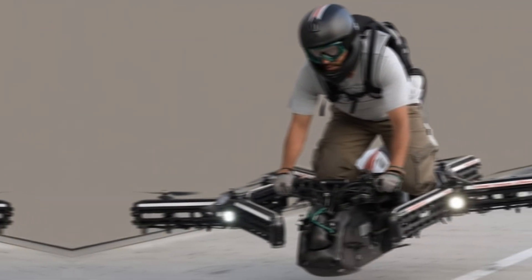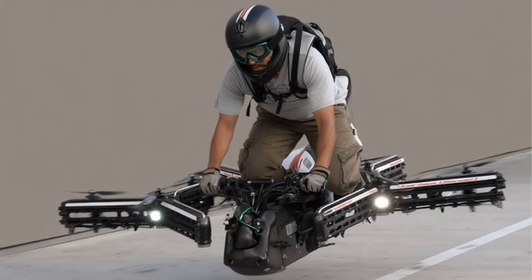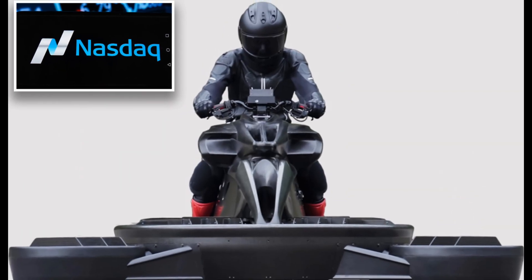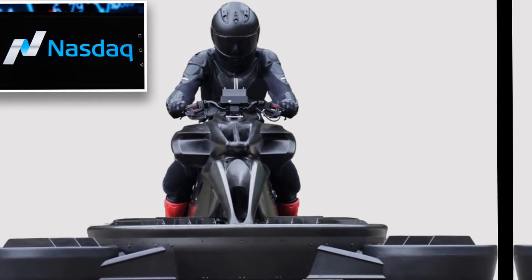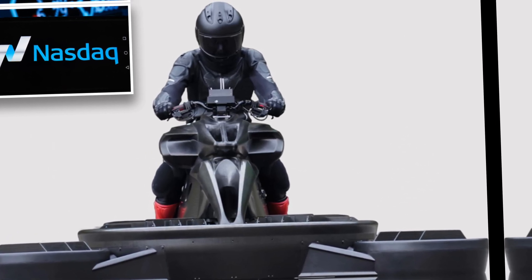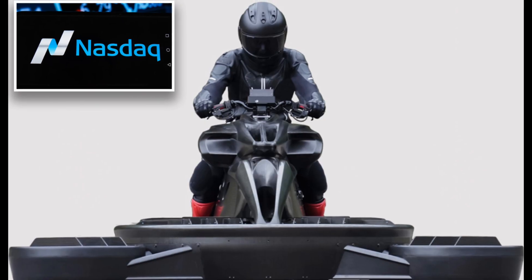Today we're diving into the future of personal transportation with the all-new DIA Flying Motorcycle 2025. Yes, you heard that right — a motorcycle that doesn't just ride, it flies. Imagine beating traffic, gliding above congested highways, and touching down wherever you want. That future is now a reality. The DIA Flying Motorcycle is rewriting the rules of urban mobility, combining the thrill of a superbike with the innovation of aviation technology.